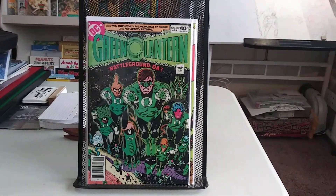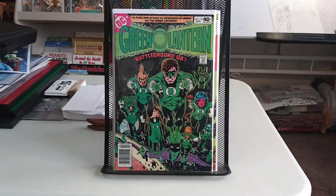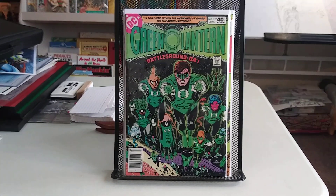Hey guys, welcome back. I just thought I'd show some recent back issue acquisitions I picked up — just a little bit of everything.